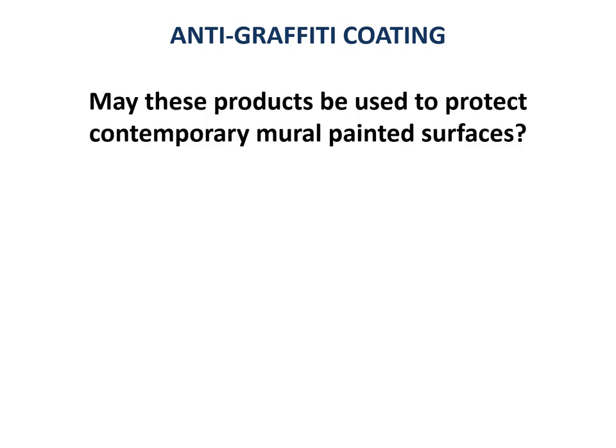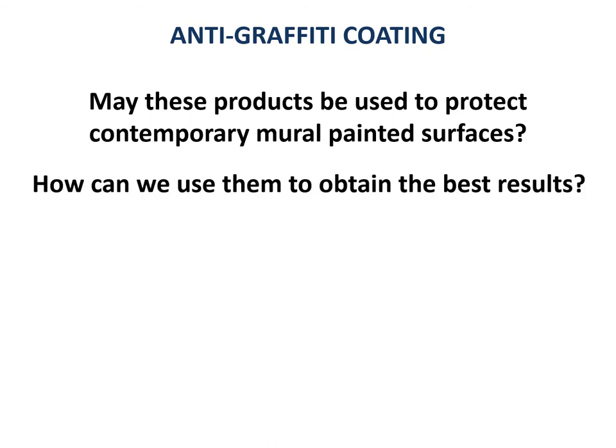Our research started from the study of anti-graffiti coating, which is a layer of material applied on the surface of another material, usually stone, with the intent to limit damage from vandalism, preventing graffiti paints from penetrating into the substrate. May these products be used to protect outdoor mural painted surfaces? How can we use them to obtain the best results?